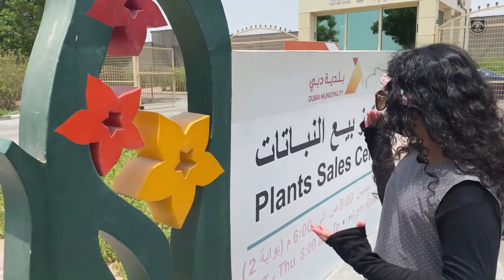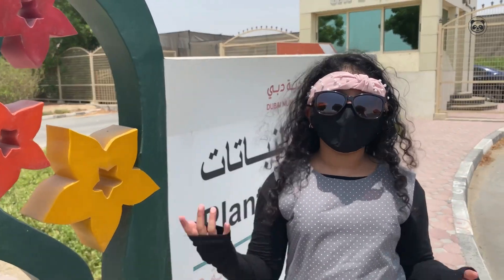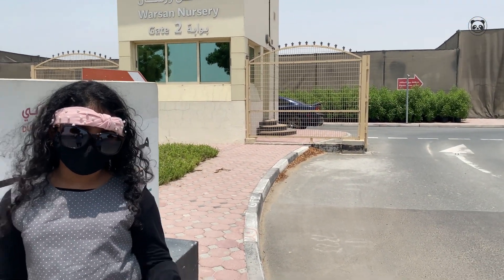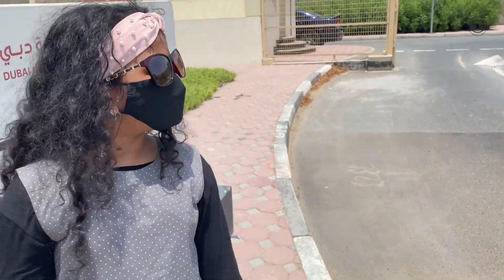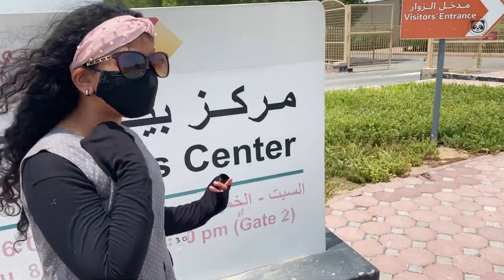Today we came to the Dubai Municipality Plant Sales Entry, and next to that is the Alwarsan Plant Nursery. We're going to go to both of them and show you how it looks like. It's really hot out — that's why we're wearing sunglasses — so we're going to get inside. It's in Dubai, and I'll send you the location in the description.